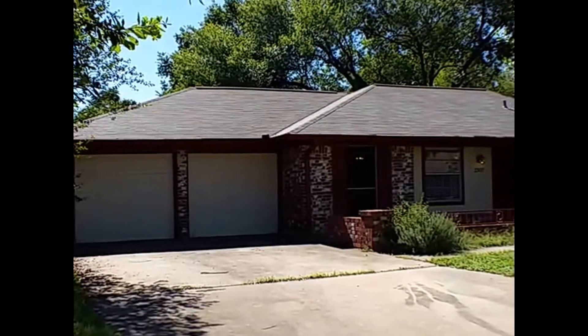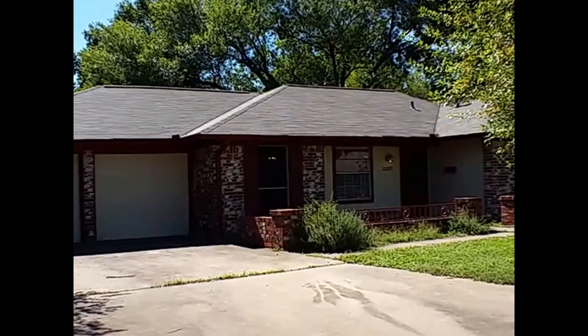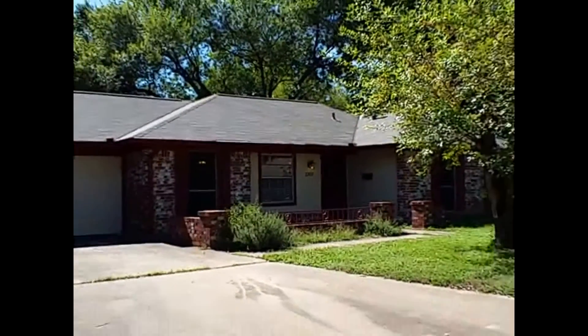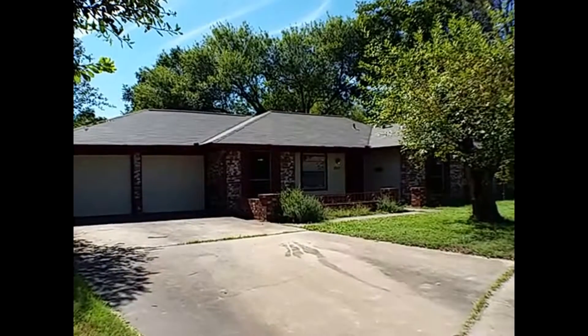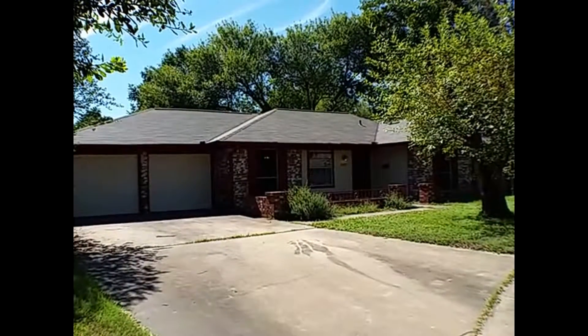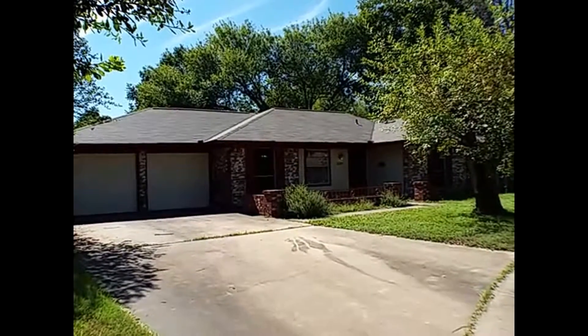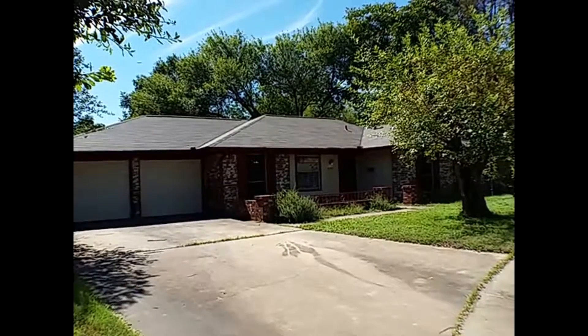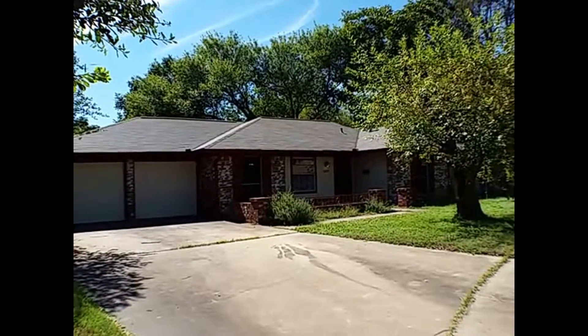Good afternoon, my name is Elizabeth and I'm with GDAA Property Management. Today we're here to show you one of our properties that's currently available for lease. This property is going to be 2307 Berry Hill Circle here in Austin, Texas. It is located right off of one of the main roads, off of Stastny, close to Manchaca and William Cannon.